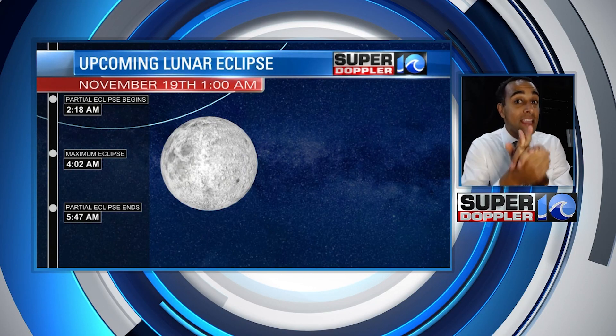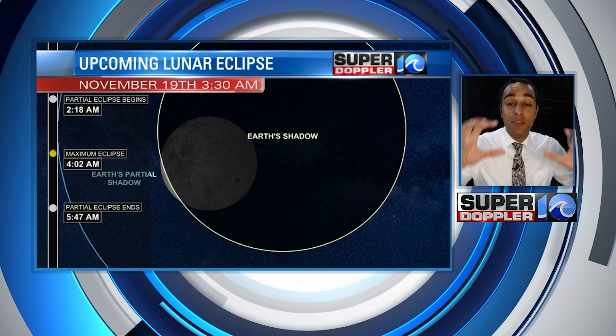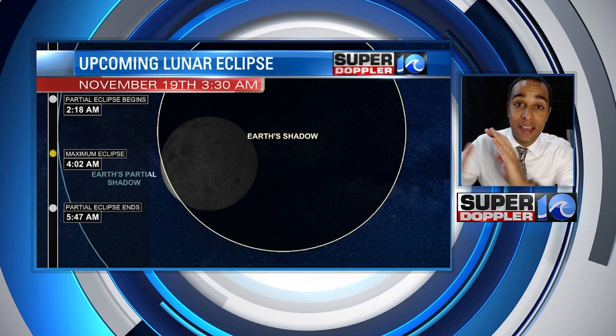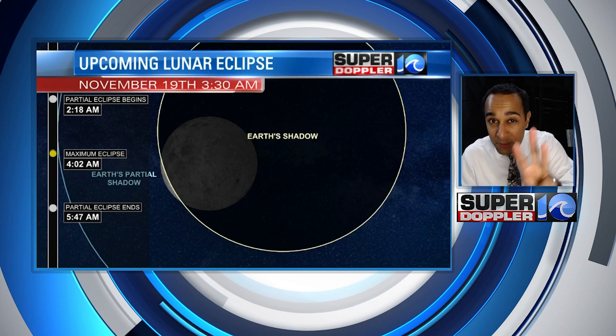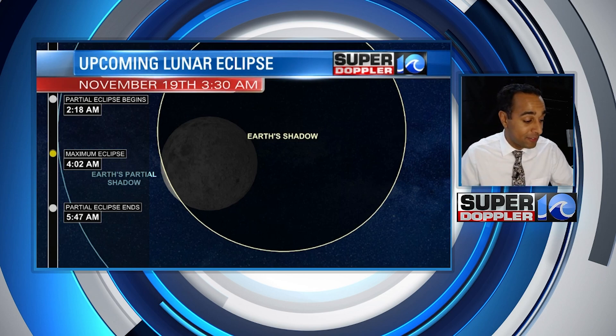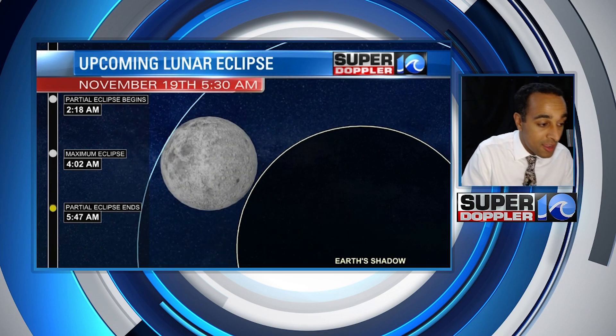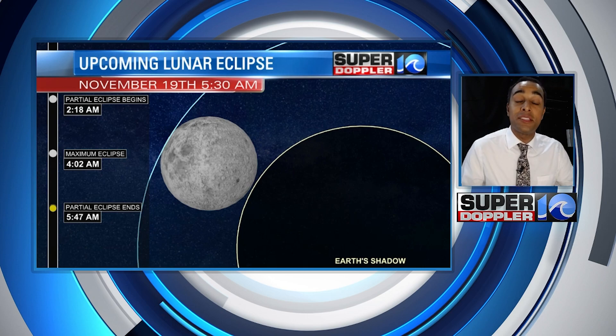Early in the morning on Friday is when you can see the eclipse, if we have clear skies. The eclipse will begin at 2:18 in the morning, then at 4 in the morning that's when the majority of Earth's shadow is going to be covering up the moon — about 3% of the moon will be visible at this point. It'll look really cool if you have clear skies, and then by 5:47 in the morning the eclipse will be over and the moon will start to get bright and full once again, since it is a full moon.